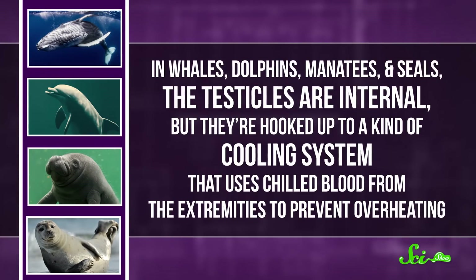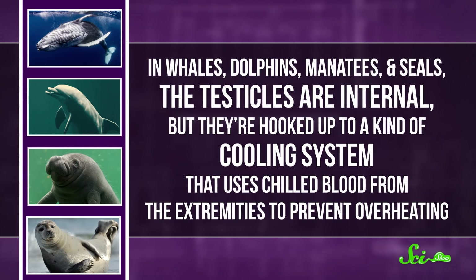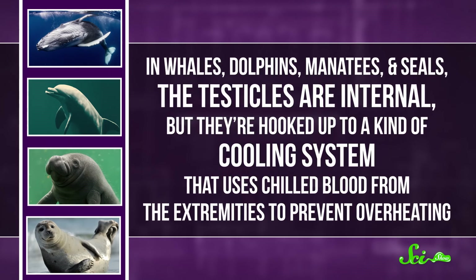Hence, the yapok's unique system. Other water-dwelling mammals face the same issue, but since they lack pouches, they've come up with other ways to hit that Goldilocks temperature. In whales, dolphins, manatees, and seals, the testicles are internal, but they're hooked up to a kind of cooling system that uses chilled blood from the extremities to prevent overheating.